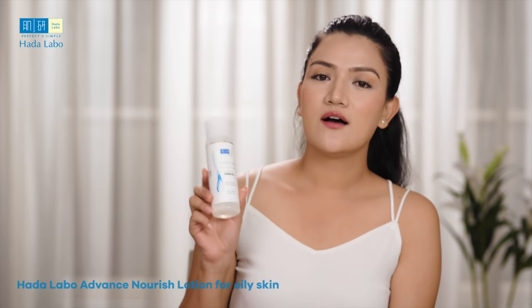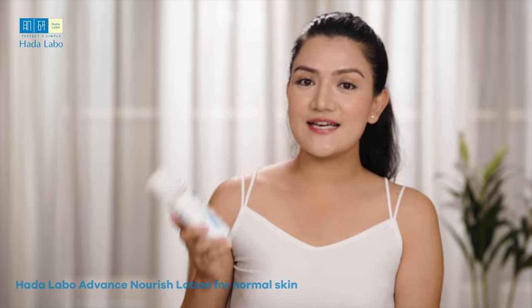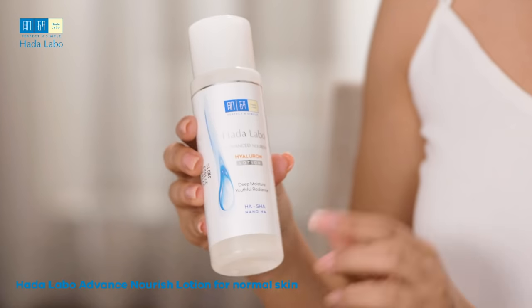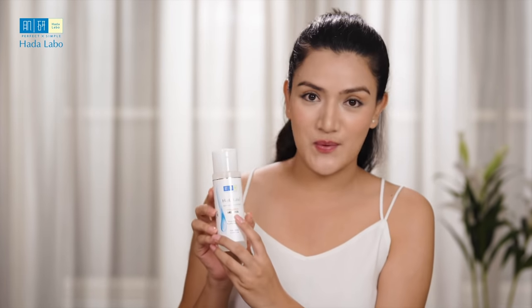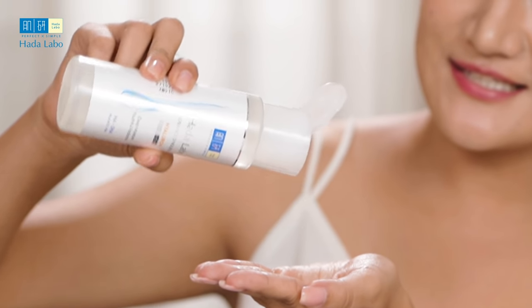There are two types of lotion. One for oily to combination skin, which is the green one. Next is for normal to dry skin, which is the orange one. I personally have a normal skin type so I prefer using the orange one. The consistency is liquid-like as it contains high levels of hyaluronic acid, which is a natural skin moisturizing agent that makes your skin smooth, soft, and incredibly hydrated.